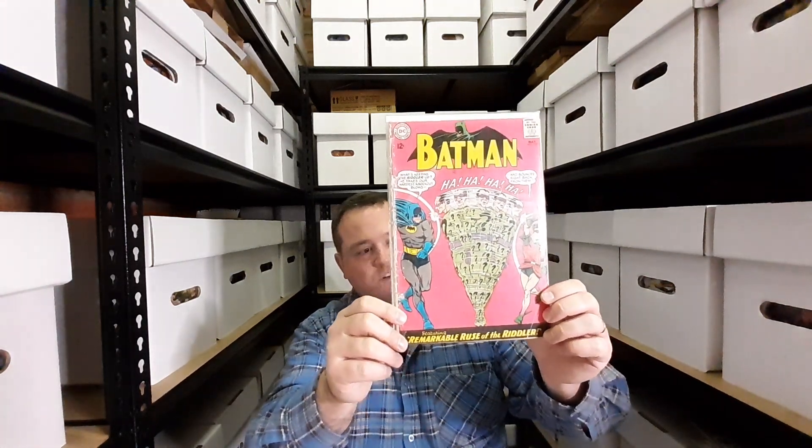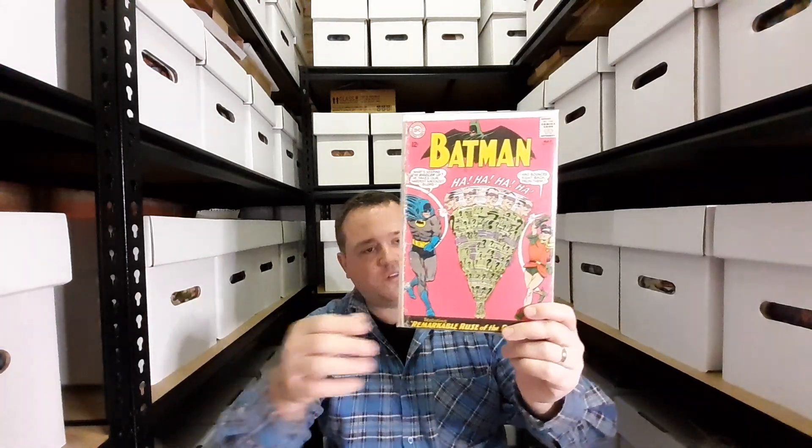I showed this in a recent video but I'll show it again — it's Batman 171, the reintroduction of the Riddler. If you want to go back and see it, it's about three or four videos back.